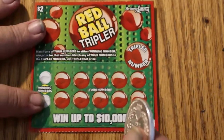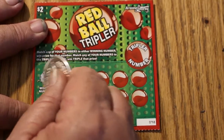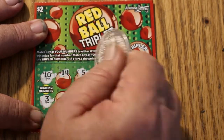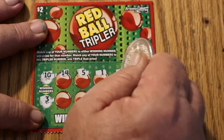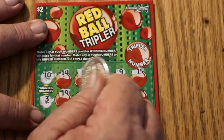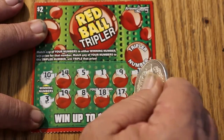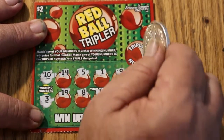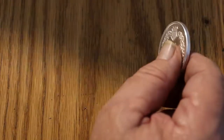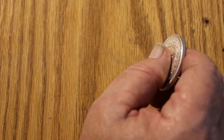Last one of these — ticket 98. Looking for 10 and 3. Numbers revealed: 14, 5, 1, 9, 15, 19, 8, 18, 17, and 7. Tripler is 20. Got nothing there. So on the red ball tripler overall, I broke even — spent $10, won $10 back.